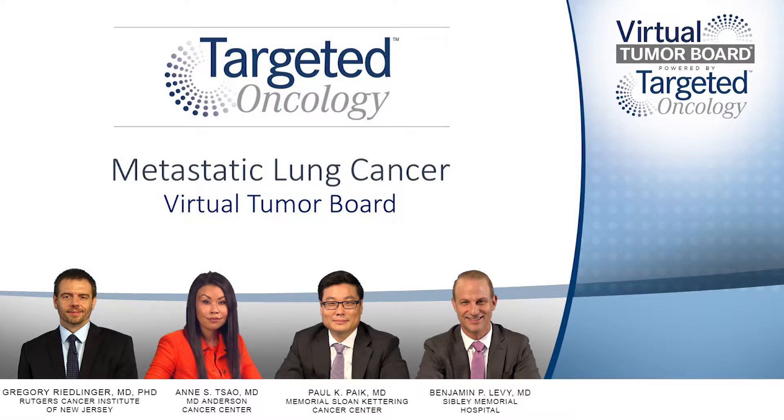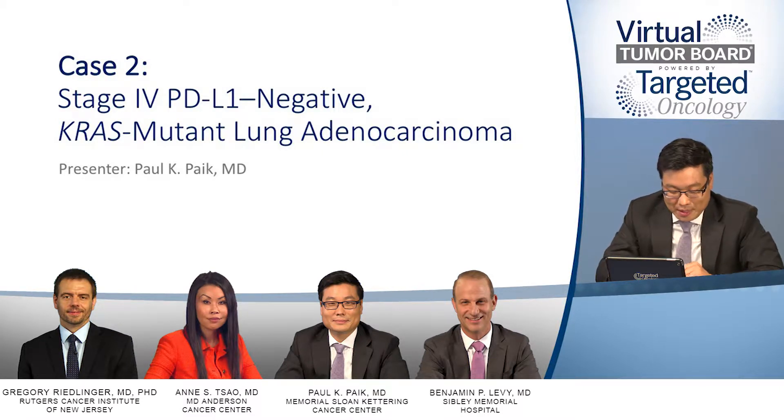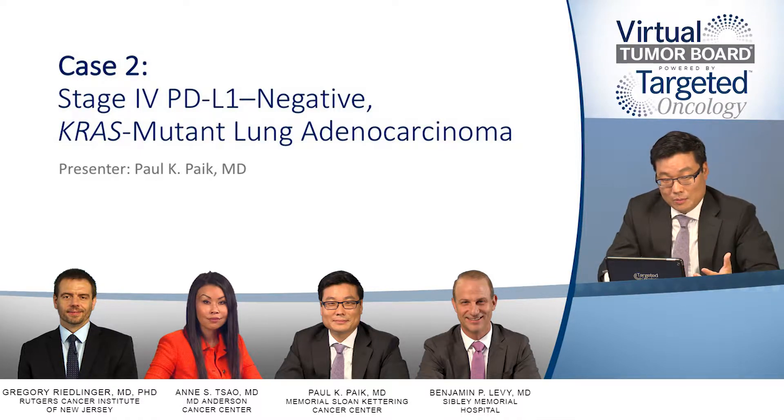We're going to switch gears now to our second case, which is a stage 4 lung adenocarcinoma patient whose tumor is PD-L1 negative and harbors a KRAS mutation. This will help us talk about some of the newer data that's come over the past six months that are really relevant in terms of the change in the first-line landscape for patients with stage 4 non-small cell lung cancer.